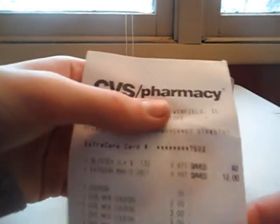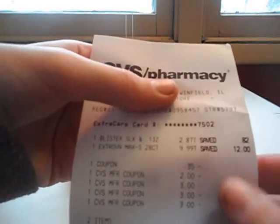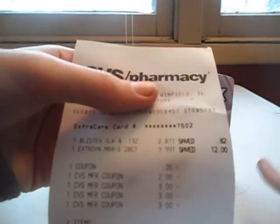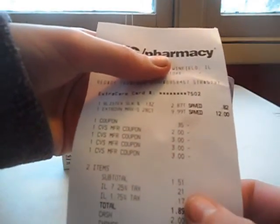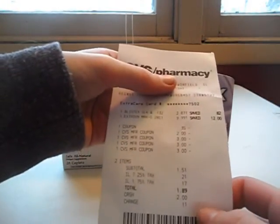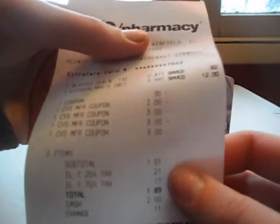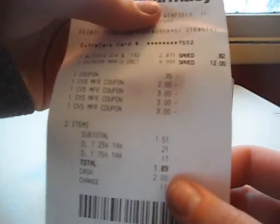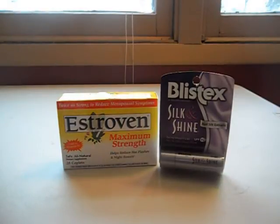Let me show you guys my receipt. The Blistex and the Ester Vins — I used a 35-cent coupon, I used a $2.00 Extra Buck which basically covered my Blistex, and then I used three $3.00 Extra Bucks which basically paid for the Ester Vins. My subtotal was a dollar — let me see — it is $1.51, and after tax was $1.89.